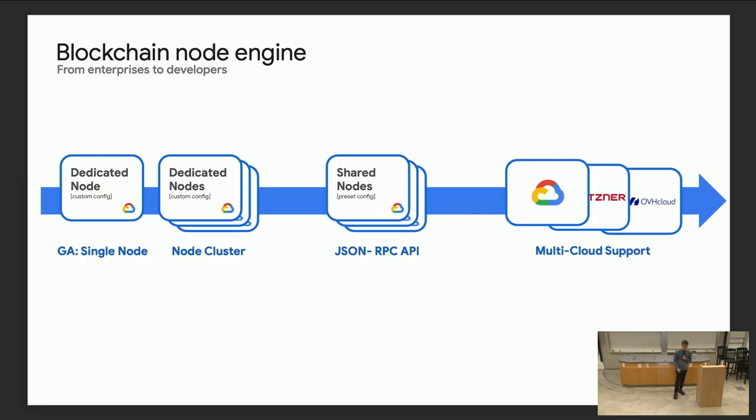Talking about the future plan for the blockchain node engine product — right now it's a single dedicated node service, meaning you own the node for the entire duration. It's like a buffet model: we set a QPS limit, and you can use as much as you want within that, with no per-QPS charges. The next step is to build a multi-node cluster with load balancing across multiple nodes. After that, a pool of RPCs — for lightweight use cases where you don't need a dedicated node, you can just provision a very fast RPC.